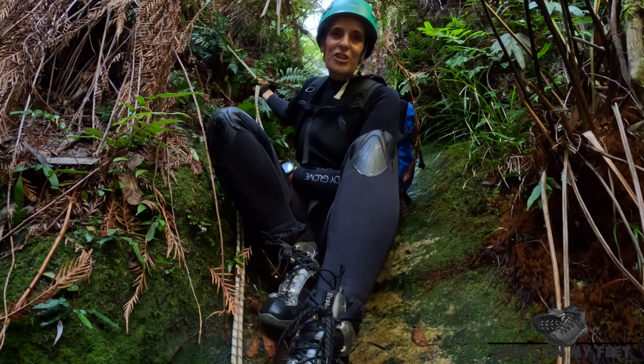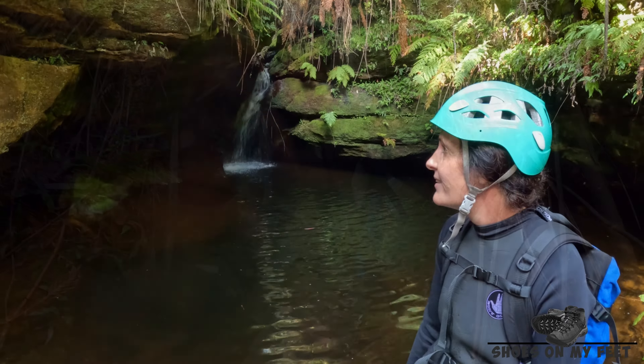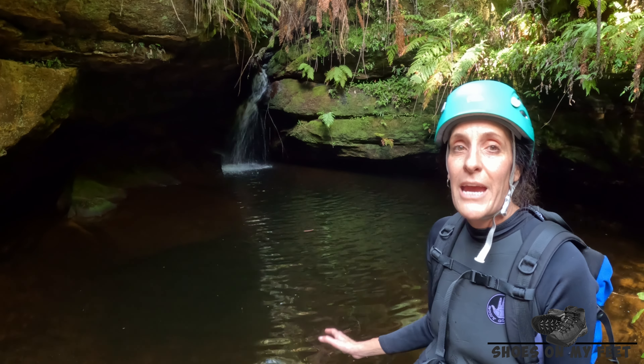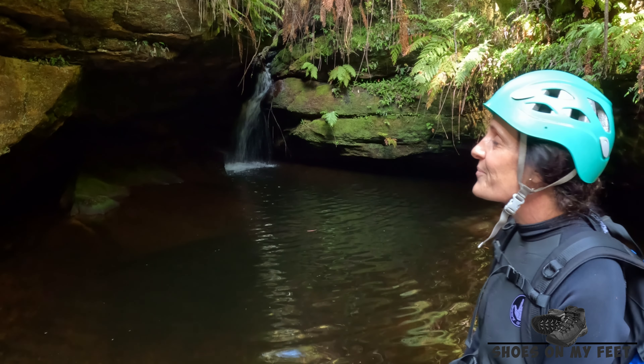We're leaving the fire trail at the parked cars and making our way down into Range Creek. It does look like it's fairly thick undergrowth here so it might be a bit of a bush bash. This is our first view over Range Creek and we're about to make our way down this steep slope.